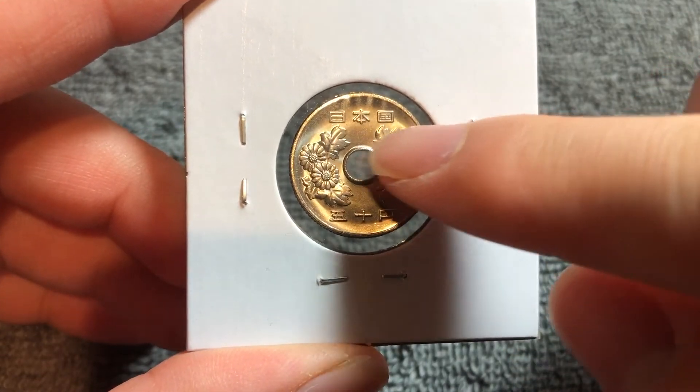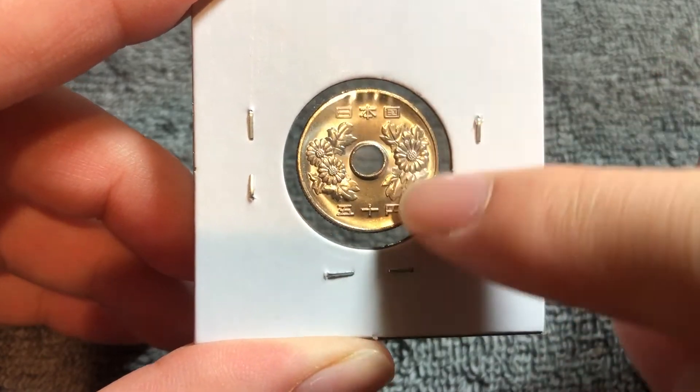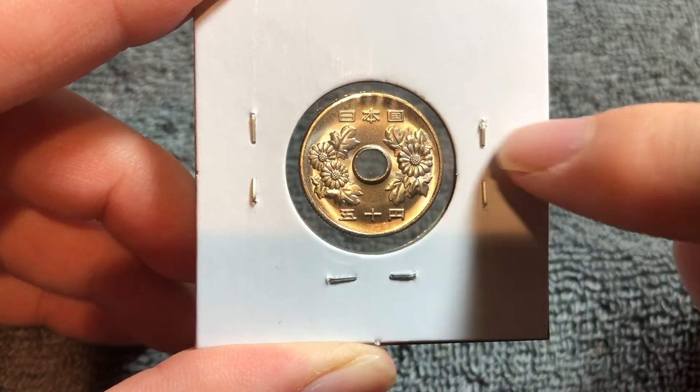On the obverse, it says Nihon Koku — the state of Japan — across the top, Goju En — the denomination — across the bottom, and we have some chrysanthemum flowers flanking the hole.